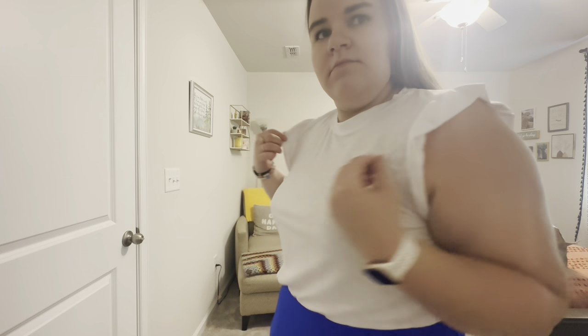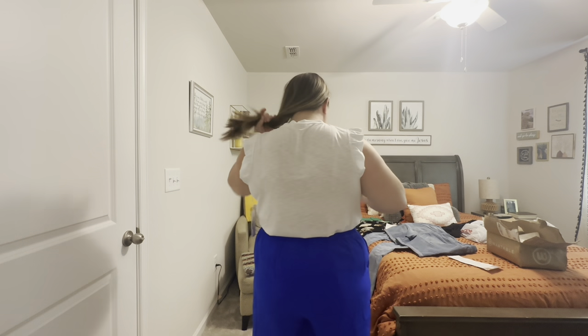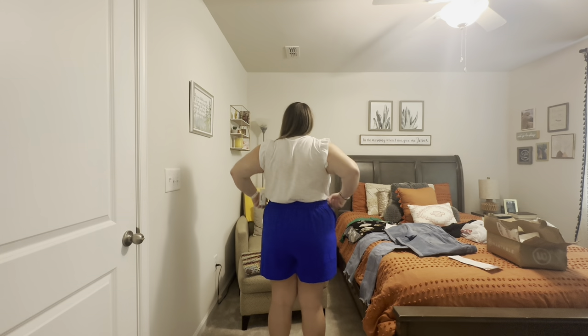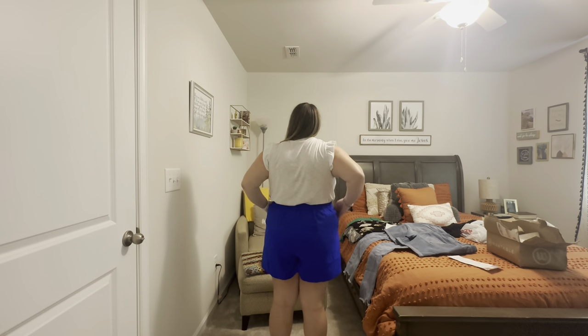First in this outfit is the 78 and Sunny ruffle shoulder tank in white, size 1X, for $54. It's got a cute little ruffle sleeve, it's white, super basic — and it's see-through. I'm sorry, I can get a see-through white t-shirt anywhere for way less than $54. The shorts are the Skyser blue fitted elastic back shorts in neon blue, size 1X, for $68. Love the color, but the price tag is just a little too much for me.